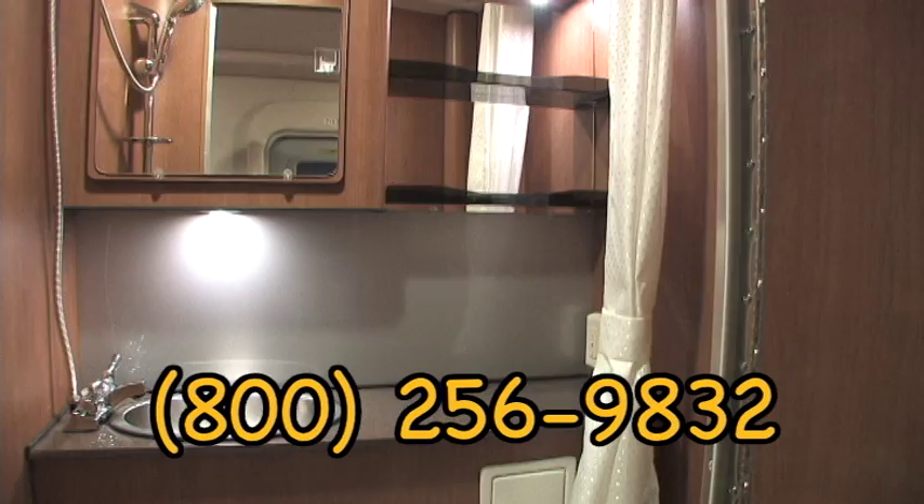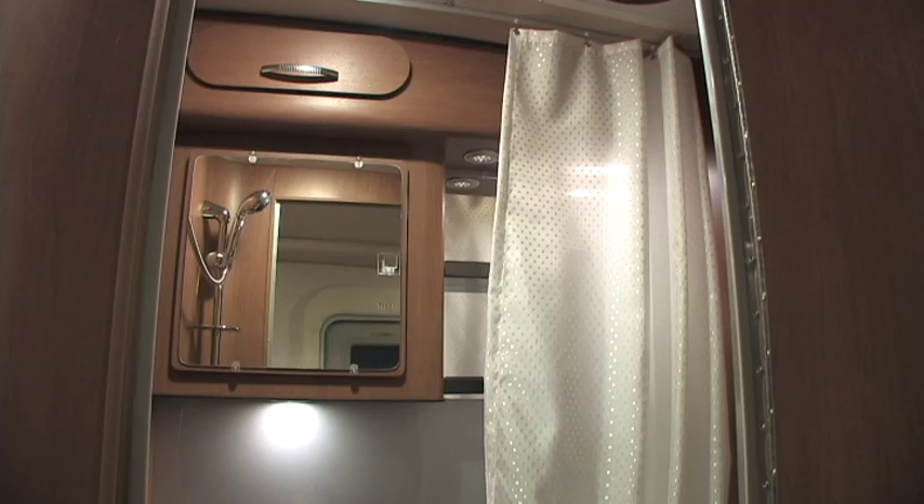The good-sized wet bath with suitable appointments has a large shower curtain that separates the dry hardware from the shower area.